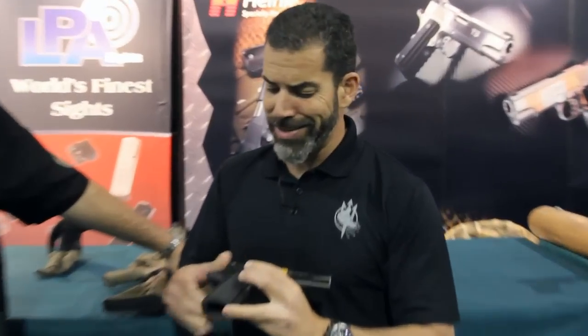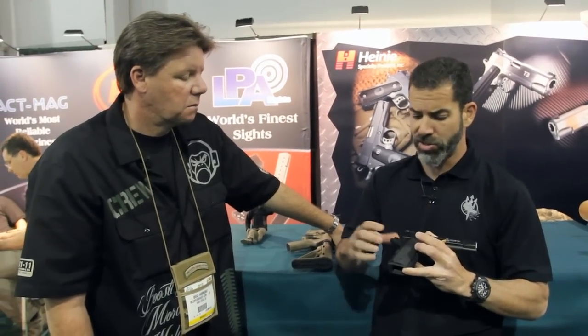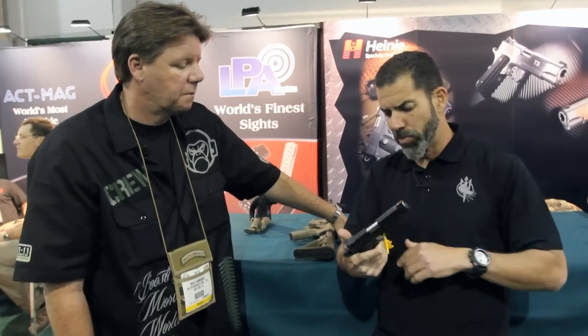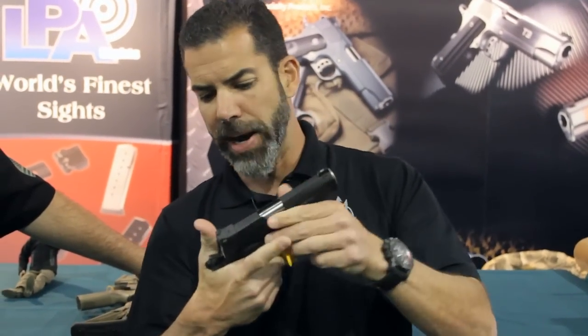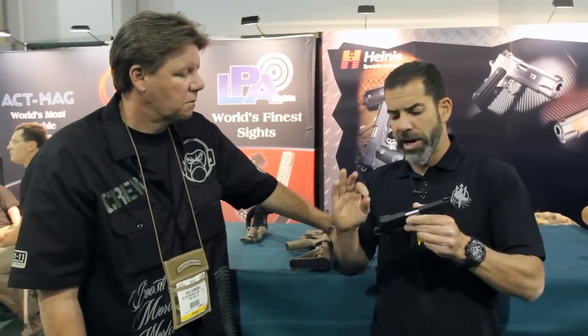They undercut really high on the trigger — you cannot get any higher without penetrating metal — then they extend the checkering up. All the parts are at one solid block of metal, so between frame, slide, beaver tail, grip safety, everything — the magwell is part of the design. I can't say this is my design; what I can say is I'm taking the parts they already have and saying this is what I like. I like forward cocking serrations so I can press check — just little things I had them add in for me.